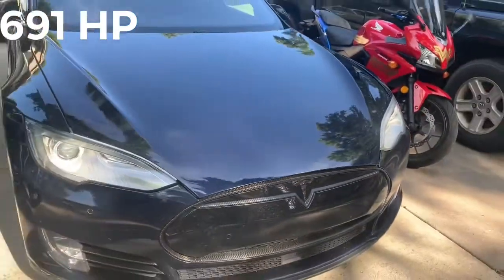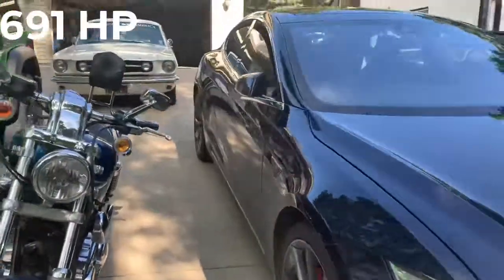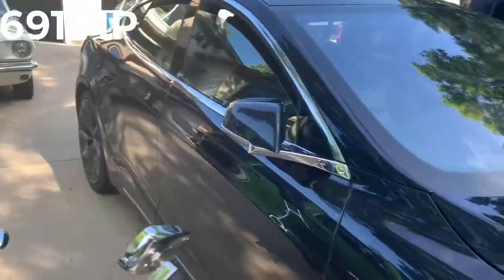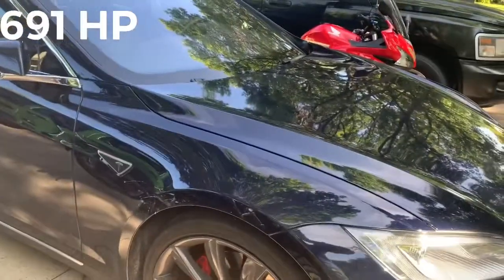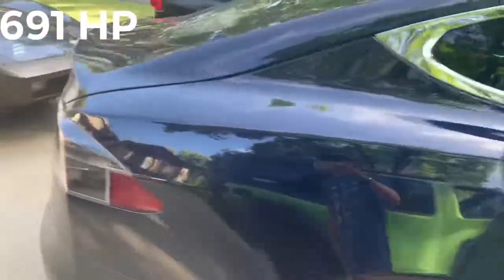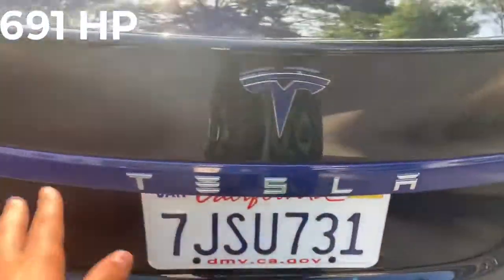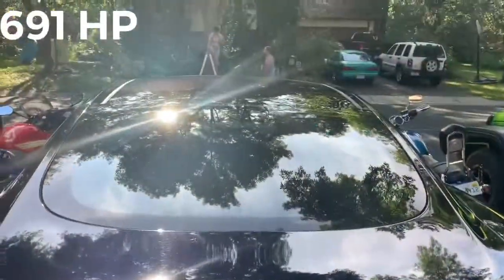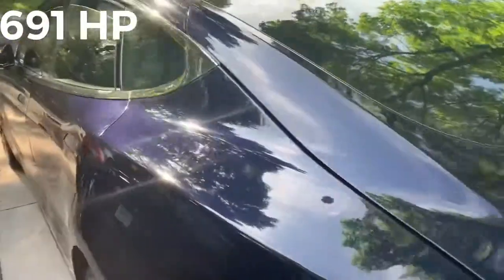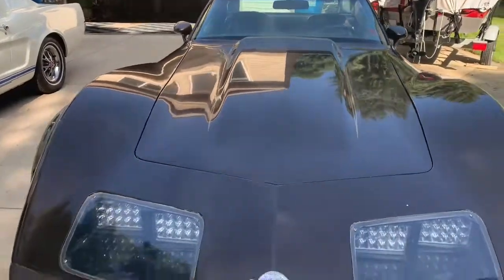So let's start here. This is our P85D Tesla. Our dad did chrome deletion on the front and the handles on the sides, which do pop out. They're also chrome deleted. The P85D is the performance model — 85 stands for the battery life — and it's a Model S. We have a blue T on the back and blue also on the front.